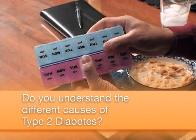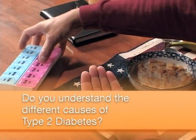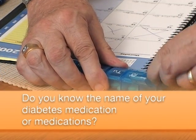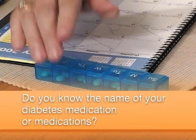Work with your diabetes care team to find the best medication or medications to help you keep your blood glucose in a healthy range. Do you understand the different causes of type 2 diabetes? Do you know the name of your diabetes medication or medications? When you have questions, talk to your diabetes care team — they will help you learn which medications work best to help you achieve your blood glucose goals.